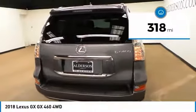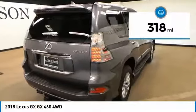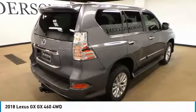This vehicle has less than 400 miles. Drive away with a great deal on this vehicle. Call or stop in today.